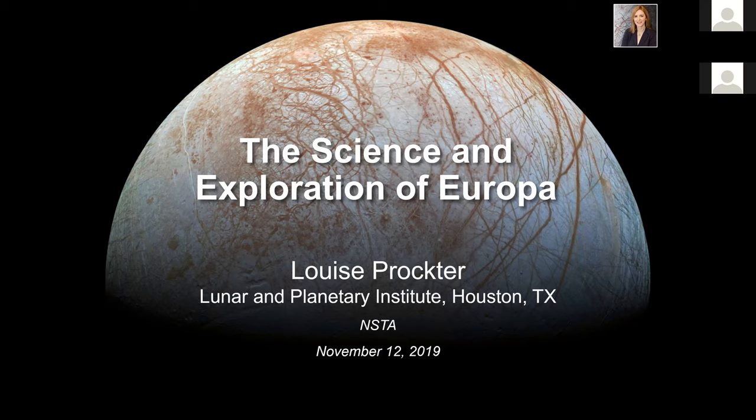Very excited to talk to you tonight about my favorite solar system objects — the moons of Jupiter, specifically Europa.